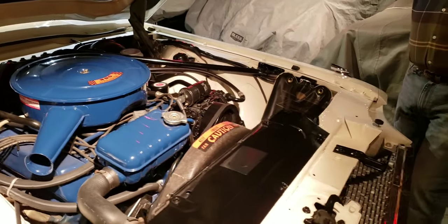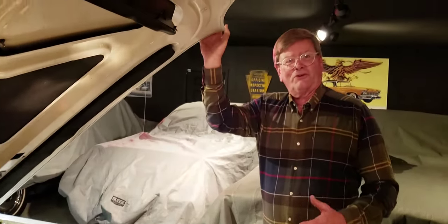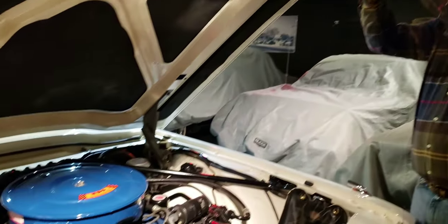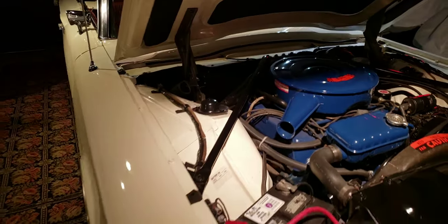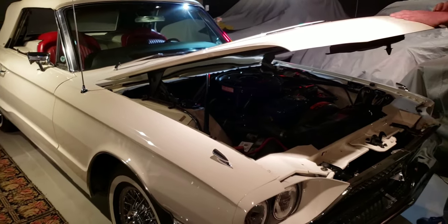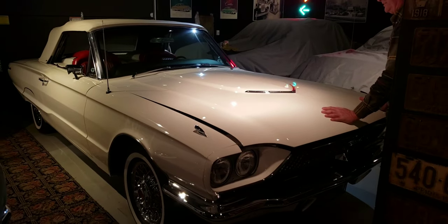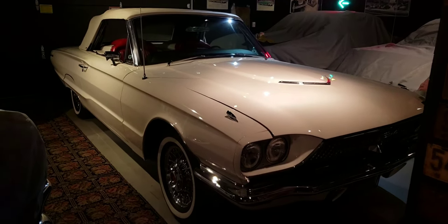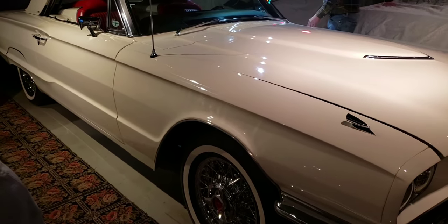So the nickname for this car is Snowball — and it has nothing to do with the color. When I bought it, I just thought I'd do a couple little things to it and drive it. I thought I'll do this, I'll do that — and the whole thing snowballed into a restoration. My friend Ron at the shop, every time I came in, he'd say we're going to work on Snowball. It's a good name for the car. I love Snowball.